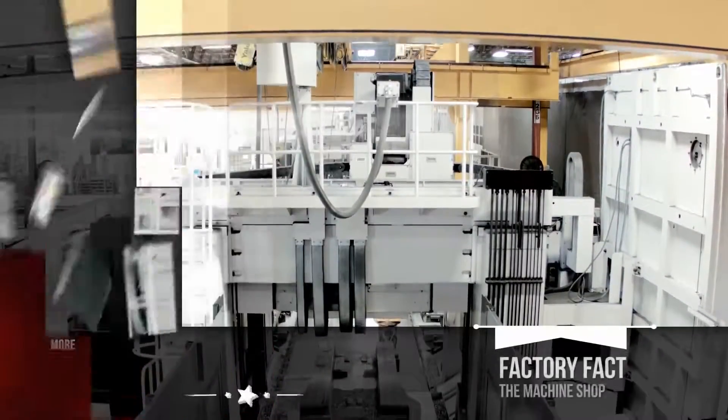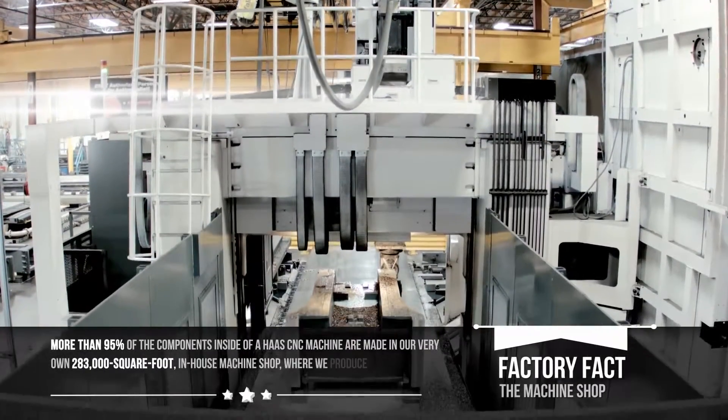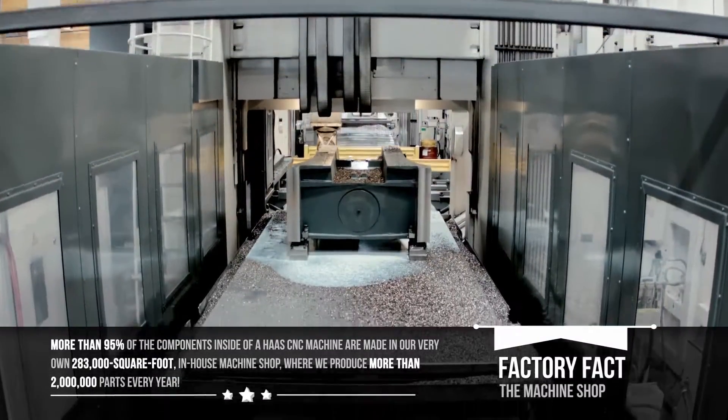More than 95% of the components inside of a Haas CNC machine are made in our very own 283,000 square foot in-house machine shop, where we produce more than 2 million parts every year.